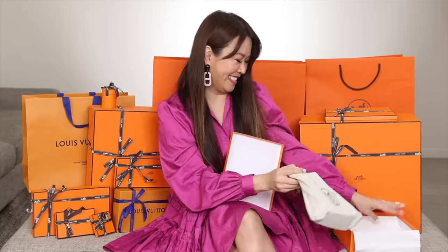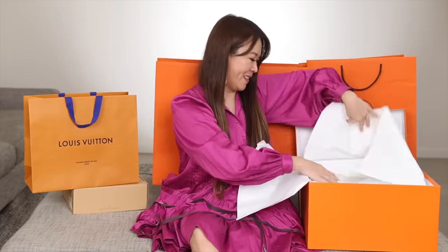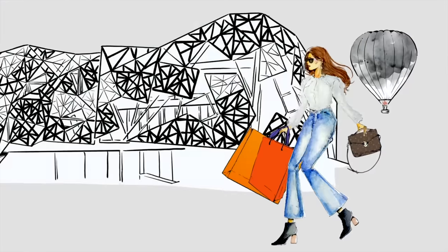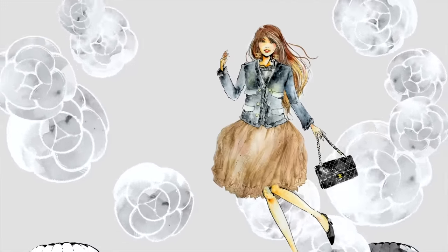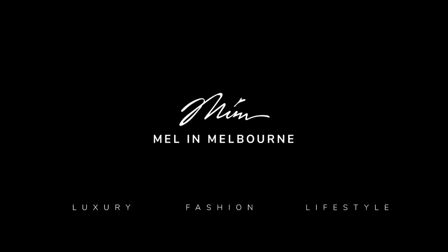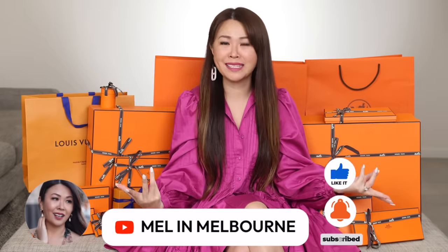So this is my mega Hermes Hawaii haul. I scored three Hermes bags. Hi, my loves. Welcome back to the long awaited Hawaii haul. I'm surrounded by a sea of orange and I'm not gonna ask you to wait — I'm gonna show you the very first item.